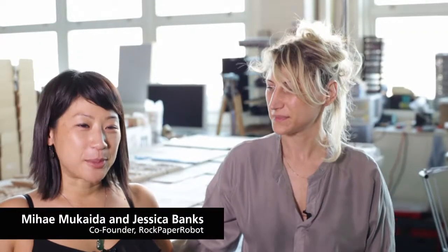Rock Paper Robot is an engineering boutique that specializes in the innovation and fabrication of kinetic furniture, lighting, and installations. I'm Jessica Banks, one of the co-founders of Rock Paper Robot. And I'm Mihay Mukaida, the other co-founder.